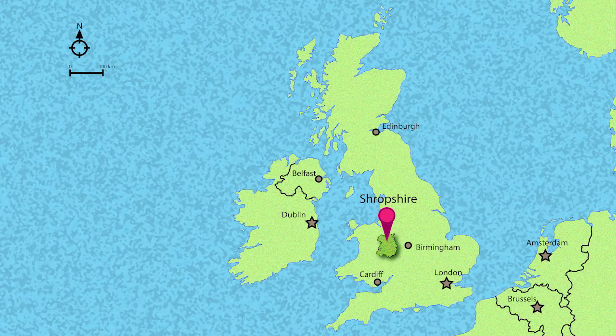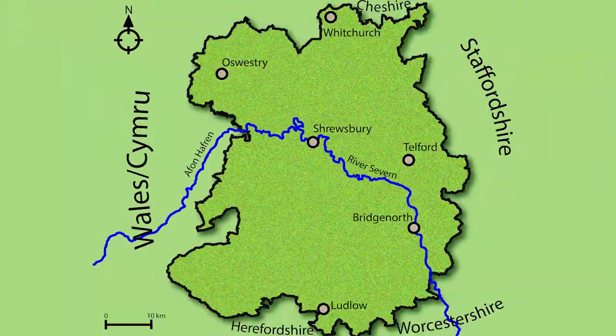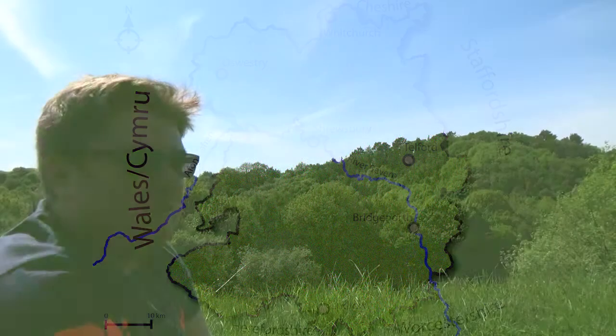This is Shropshire. At just under three and a half thousand square kilometres, it's the 13th largest county in England. With only 486,000 people living in it, it ranks 42nd out of 48 in population. This subsequently means that Shropshire is a very rural county, with most of the population living within Telford or Shrewsbury, the two largest towns.